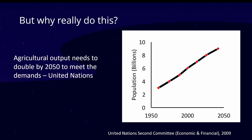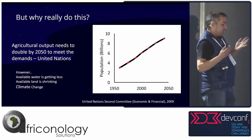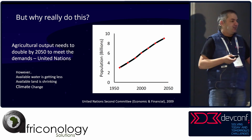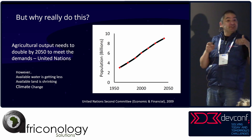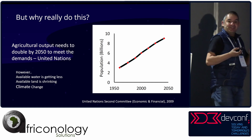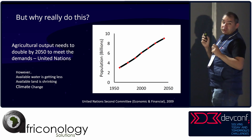But why really do all this? If you look at the United Nations, they basically say that by 2050 we have to double our food output — which is significant. It becomes even more significant when you consider water is getting less, land is shrinking, there's climate change. Looking at Day Zero and COVID, the planet is very fragile. So this is something we should all be thinking about: let's start working together to solve a problem, and we can do that with tech.